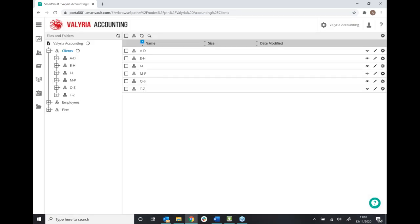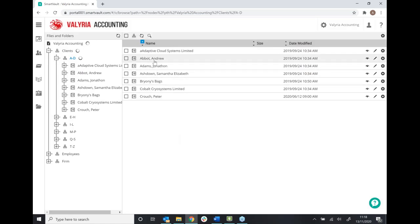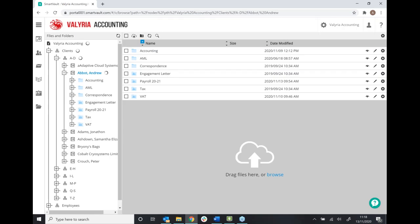The main area you'll be using in SmartVault is the client section. You can see here we've got our client list broken down A to Z. Going into a client like Andrew Abbott, we've got client folders. With SmartVault, we've got two ways of creating folders: the manual way — something you might be used to with Dropbox, Google Drive, or OneDrive, where you click, create a new folder, and type in folder structures — which can get quite time consuming. The other way is with our folder templates, which is how SmartVault really nicely gears towards the accounting profession.